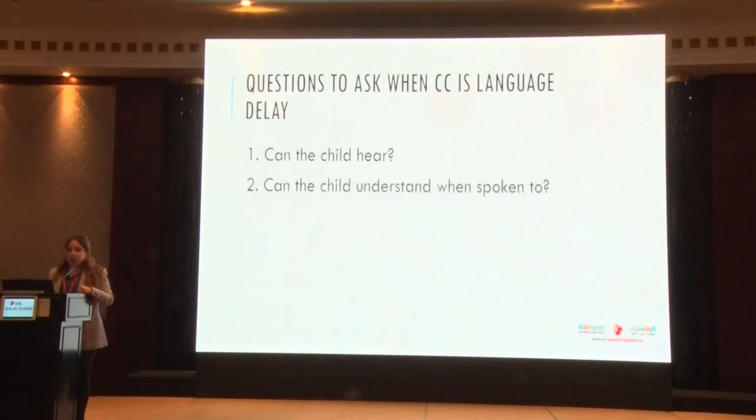Second: can the child understand when they're spoken to? When the main concern is language delay, what part of language is it — are they not understanding, not expressing, or both? Are we talking about social language skills or expressive language skills? This can also tell us something about the child's cognitive level.